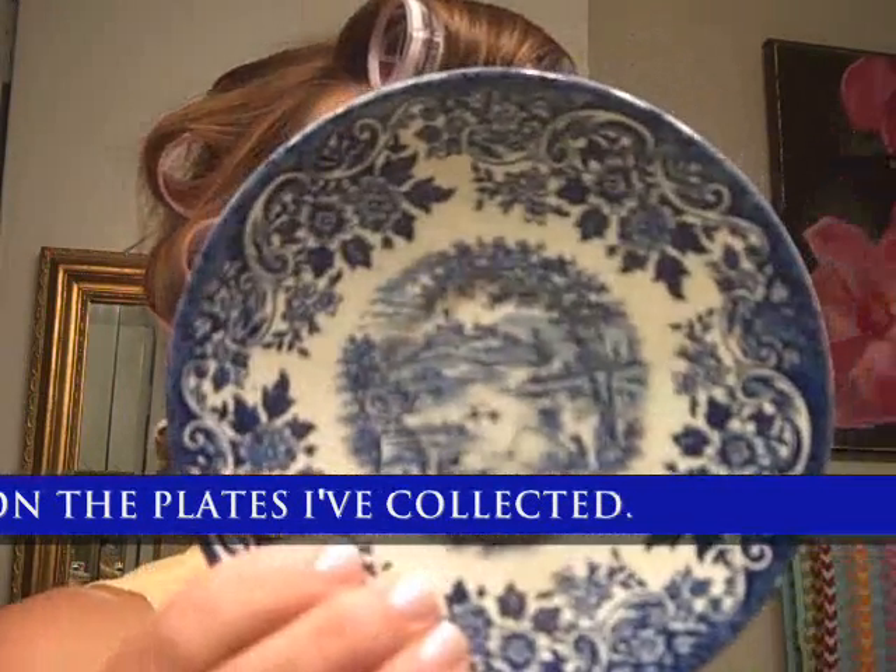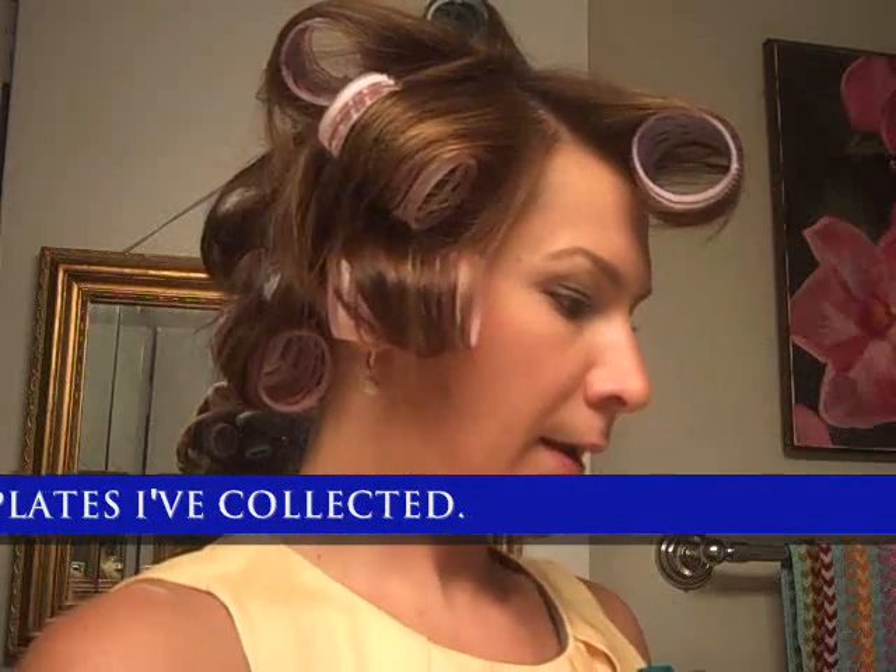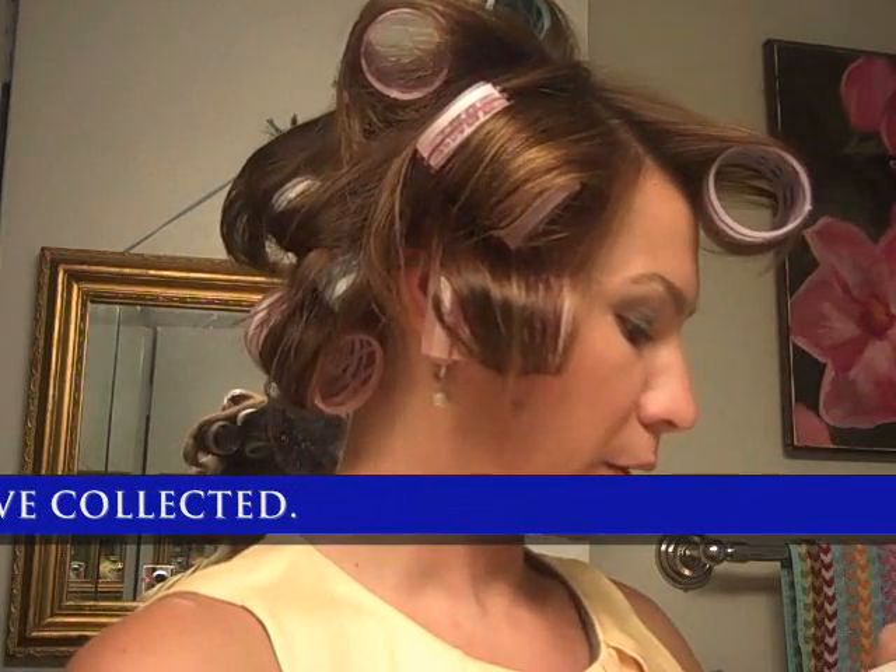This is Wedgwood Ironstone — I'm collecting that — and this is a more modern but another take on the blue.